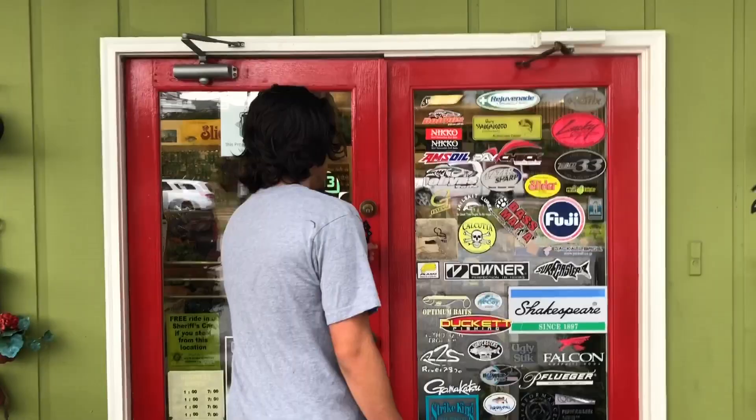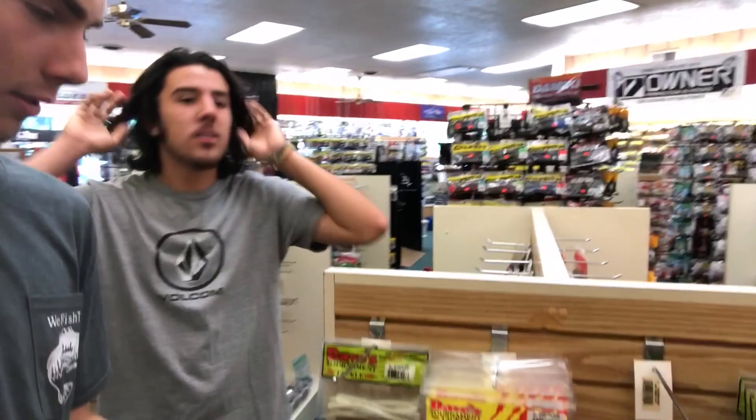We're here at K and J Tackle in Jamestown, North Carolina, just arrived. We're gonna go inside and see what they got. This place is packed. Dave makes a lot of jigs, spinnerbaits, soft plastics - that's really the majority of what he makes. But in this store he has swim baits, just look at this - soft plastics for days. We got umbrella rigs, we've got everything.